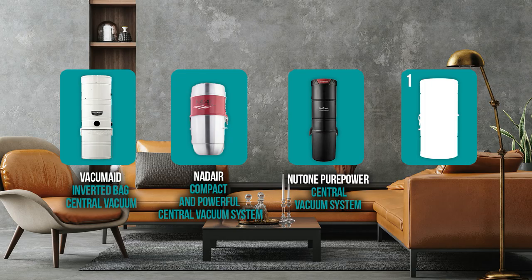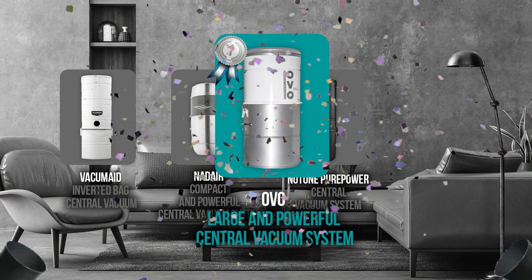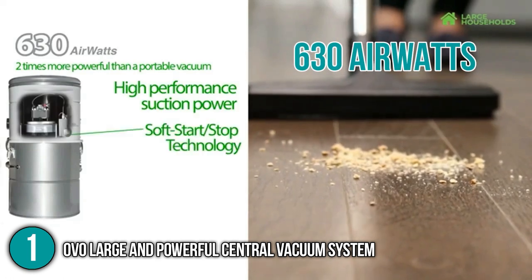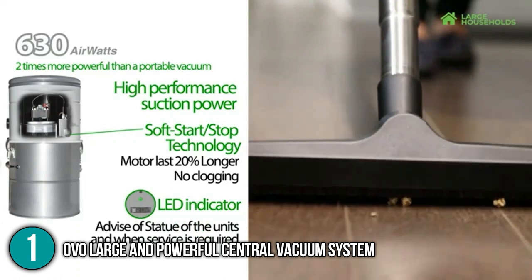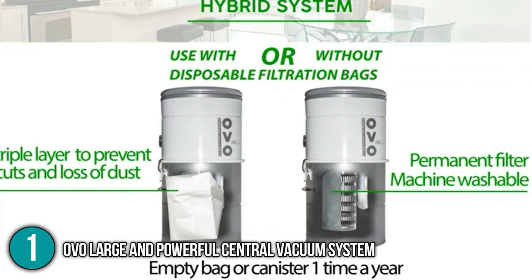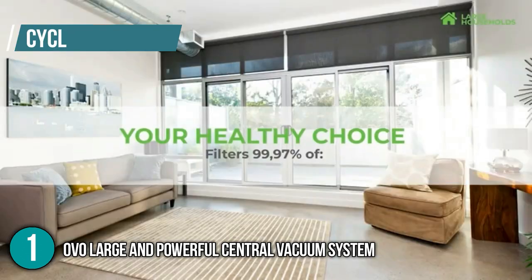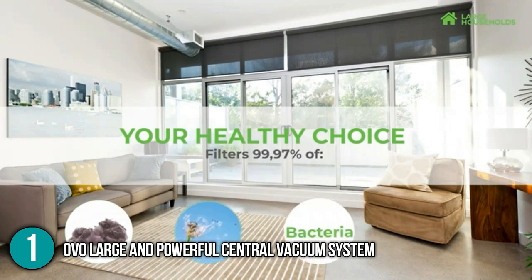And finally, we come to the number 1 central vacuum cleaner on our list: the OVO Large and Powerful Central Vacuum System. Built with a two-stage Ametek lamp motor, this product from OVO can produce a suction power of 630 air watts. It has a 6.6-gallon rolled steel bottom-loading collection tank, and it can support up to 8 inlets and cover areas up to 7,500 square feet. The OVO central vacuum system also uses a hybrid filtration system, allowing it to filter and collect dirt and debris with or without a vacuum bag. It is similarly equipped with a cyclonic filtration system that purifies air particles to help reduce the allergens present in your home.